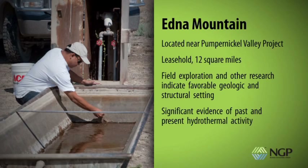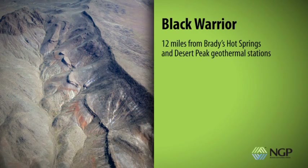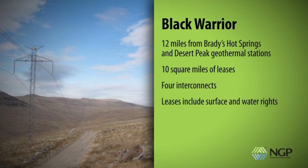Black Warrior is located 12 miles northwest of Brady's Hot Springs and Desert Peak geothermal power stations along Interstate Highway 80. The property is comprised of 10 square miles of leases and interconnects with four separate power transmission lines across the region. The leases include surface and water rights. The unique geology and regional fault structures at Black Warrior indicate that the project may have the capacity to produce between 55 and 126 megawatts.